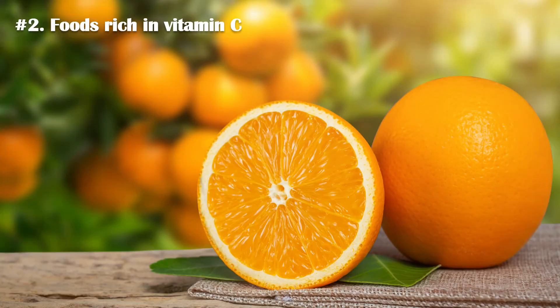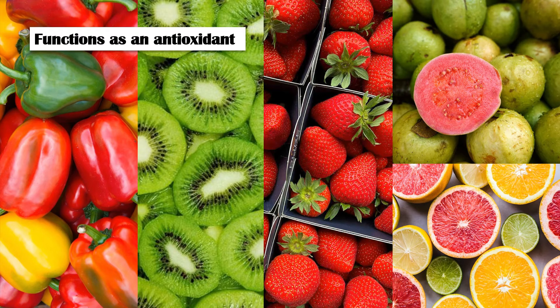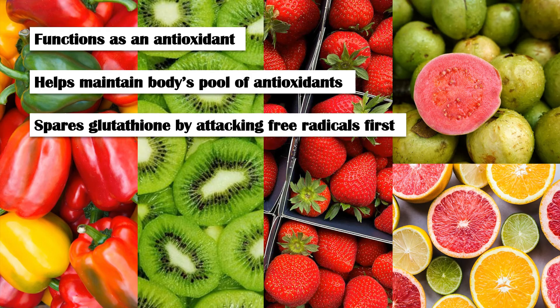Number 2: Foods Rich in Vitamin C. Vitamin C is a water-soluble vitamin found in a variety of foods, including bell peppers, kiwis, strawberries, guava, and citrus fruits. Vitamin C functions as an antioxidant to protect cells from oxidative damage. It also maintains the body's supply of other antioxidants, including glutathione. Vitamin C helps increase glutathione levels by attacking free radicals first, thereby sparing glutathione.